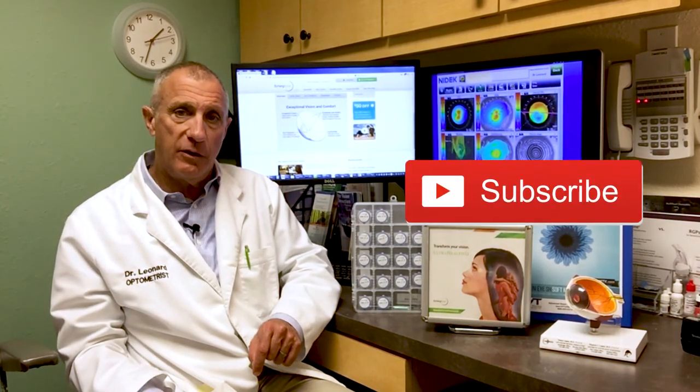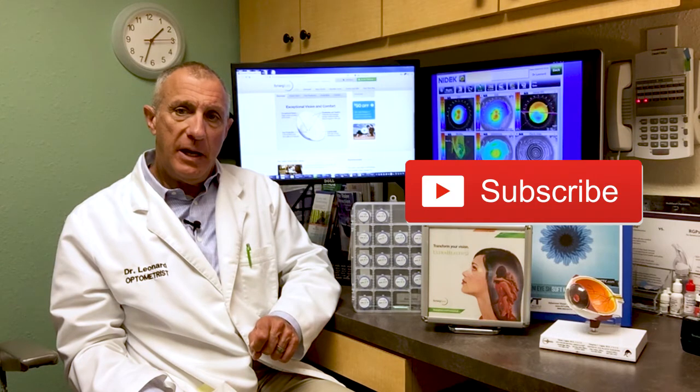Please share this video with other people you know have keratoconus. Please like this video, and you can also subscribe to my Keratoconus Minute channel by using the link on this page. That's it for now. We'll see you at the next Keratoconus Minute.